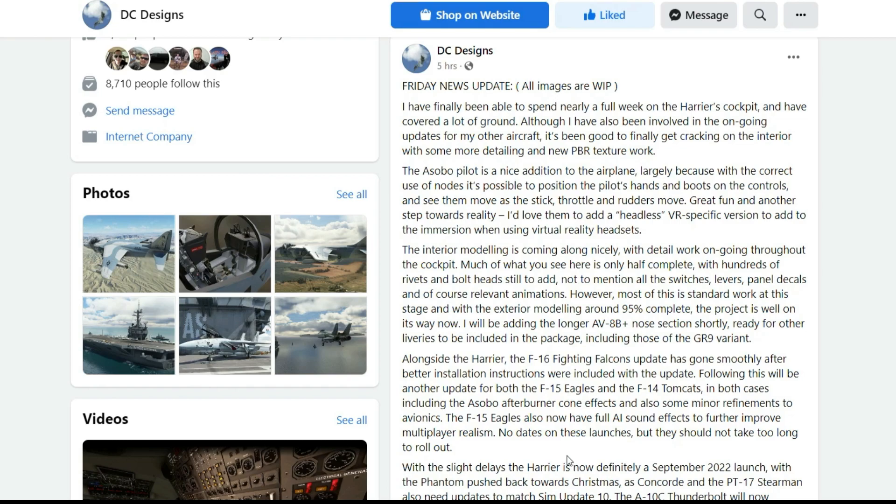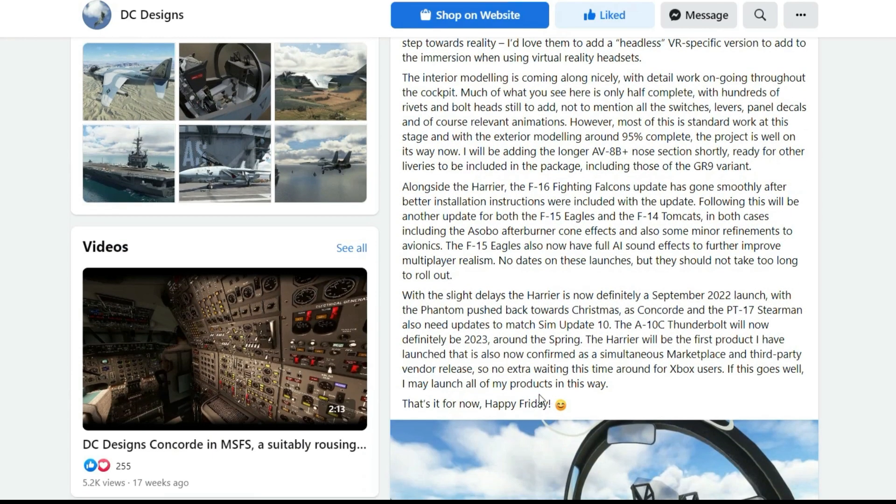No dates on these launches, but they should not take too long to roll out. With slight delays, the Harrier is now definitely a September 2022 launch, with the Phantom pushed back towards Christmas. As Concorde and the PT-17 Stearman also need updates to match Sim Update 10, the A-10C Thunderbolt will now definitely be 2023.